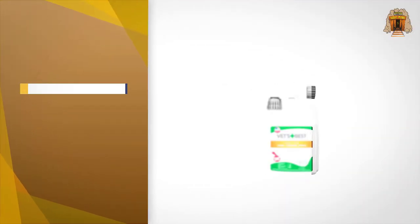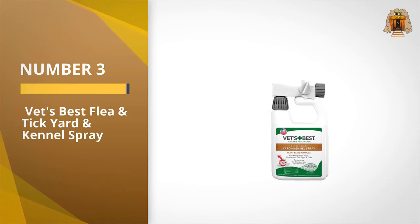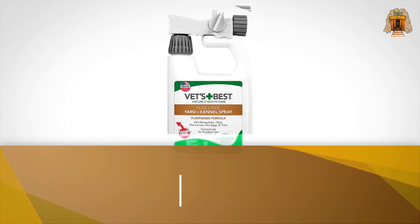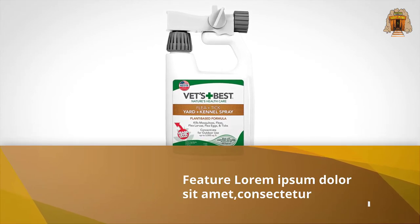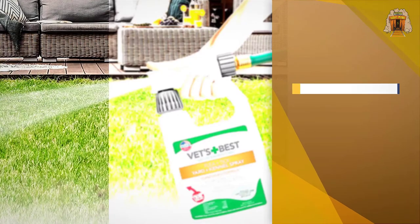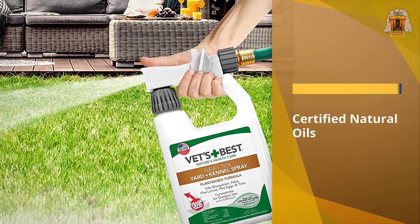Number three: Vet's Best flea and tick yard and kennel spray. Your flea control plan isn't complete if you aren't considering the outdoor parts of your property. This product from Vet's Best does a stellar job of fighting fleas, ticks, and mosquitoes on your turf, so not only will your cat benefit but you'll reap the rewards as well.